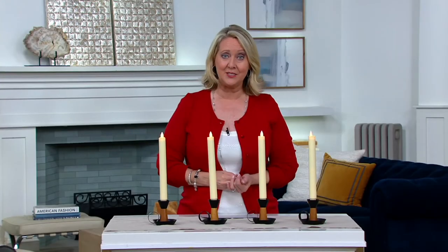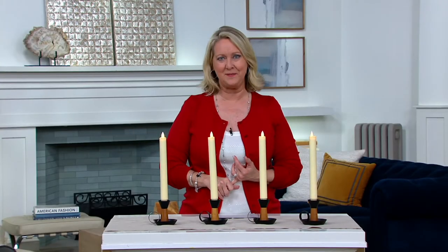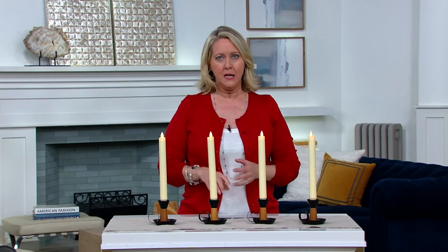This company has been in business for 20 years. They've been here at QVC for 15 years and they really were the very first company to bring flameless candles to QVC.